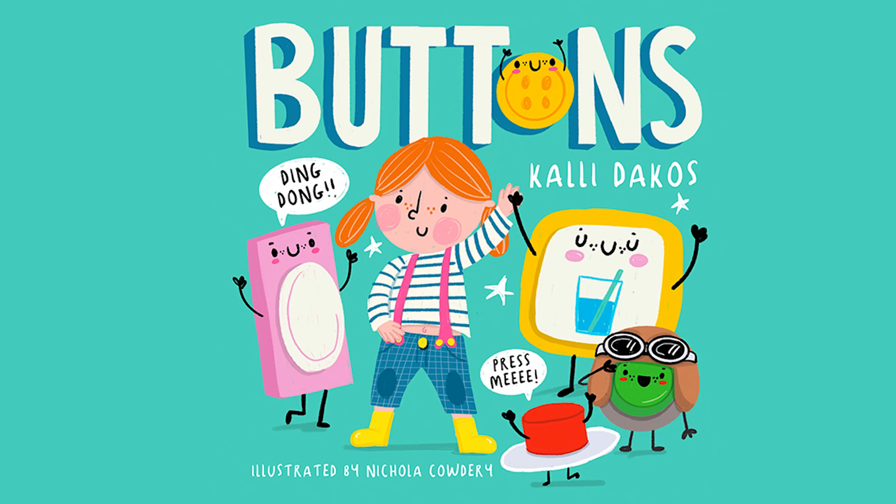This was written by our friend Kali Dacos. It was illustrated by our friend Nicola Cowdery. Let's read it.